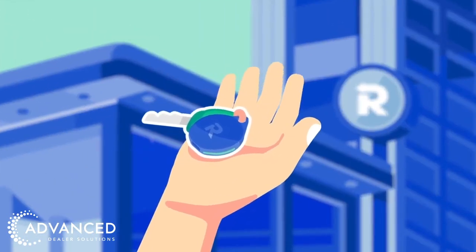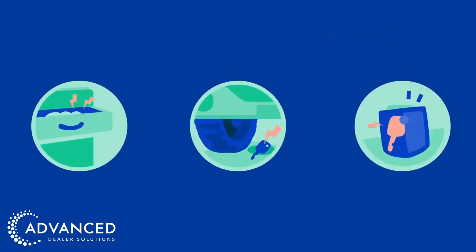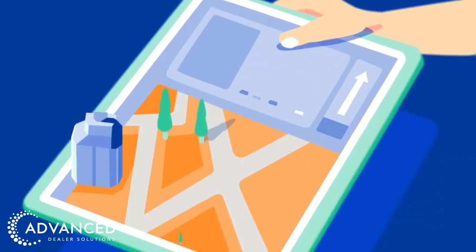Introducing Recover for Keys. Recover for Keys uses cutting-edge technology to manage and track keys, allowing you to find them quickly whether they're hidden in a drawer, dropped under a car, or in an employee's pocket. It decreases the cost of lost keys, streamlining dealership operations, and enhances the overall customer experience.